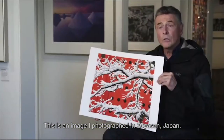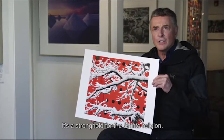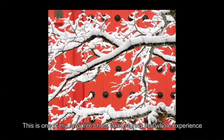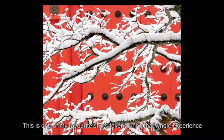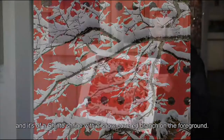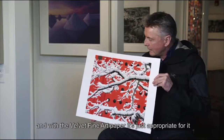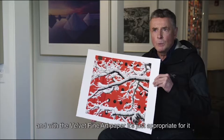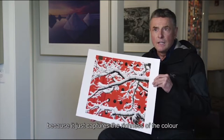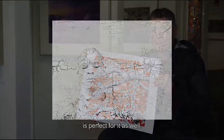This is an image I photographed in Koyasan, Japan. It's a stronghold for the Shinto religion — a beautiful area on a mountaintop. This is one of my favorite shots taken during that whole experience, and it's of a Shinto shrine with a snow-covered branch in the foreground. It's very designy, very graphic, and with the velvet fine art paper it's just appropriate for it because it captures the richness of the color, and the fact that there's no surface reflection is perfect for it as well.